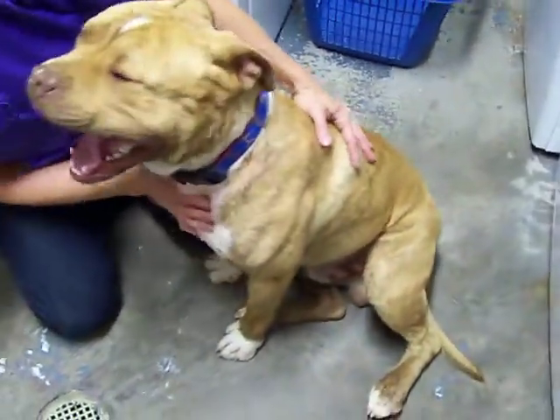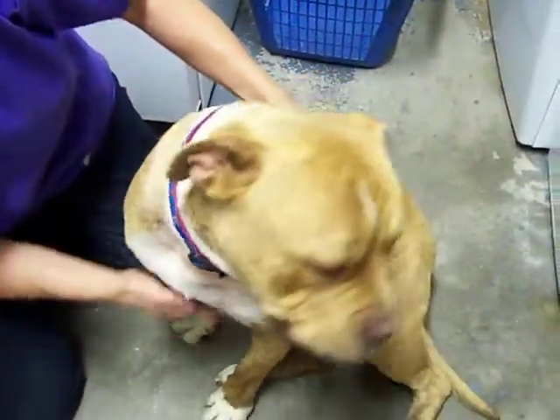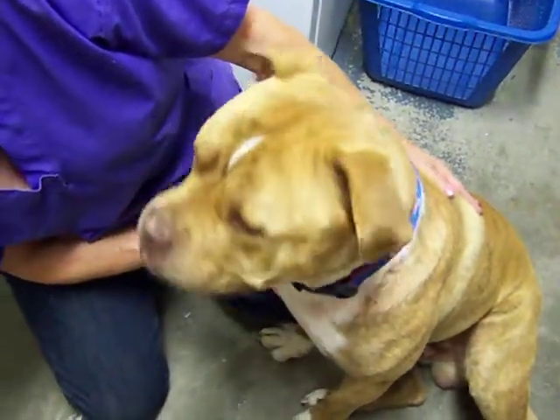He's available for adoption at the Rifle Animal Shelter, so come and check this dude out because he's pretty darn cool. And I hear you like to jog.